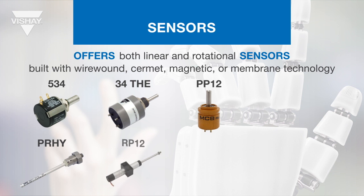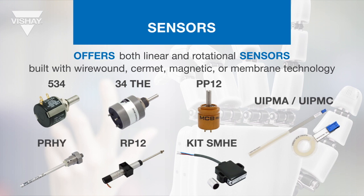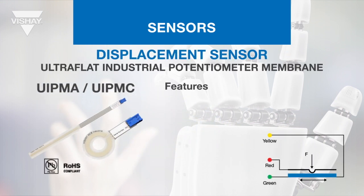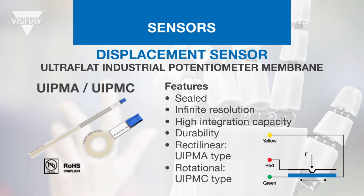Sfernice offers linear and rotational sensors built with either wire wound, cermet, magnetic, or membrane technology, and they can be contact or contactless parts. Integrated kits are available for these sensors, offered at a wide range of price points and suited for high integration applications. The UI PMA is a low-cost membrane sensor that translates the movement of the wiper into a change in output voltage.